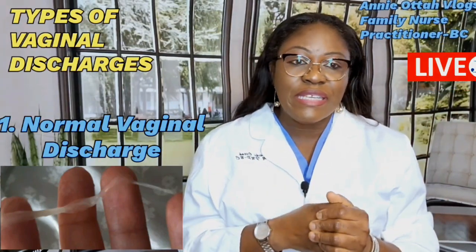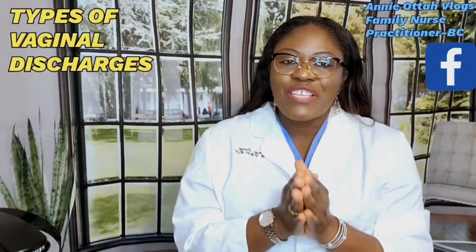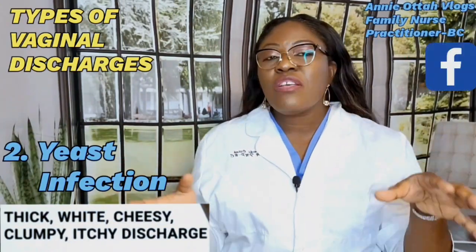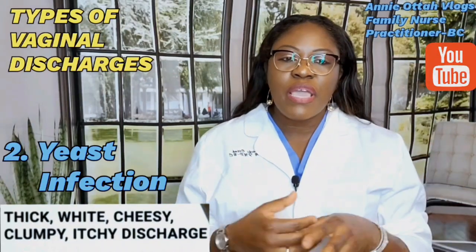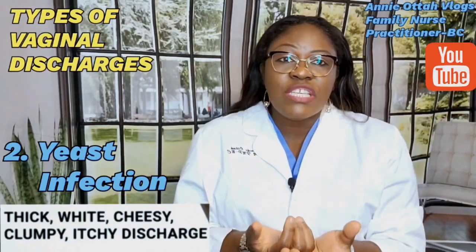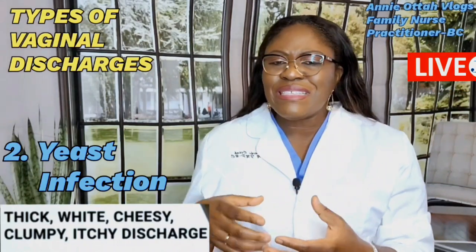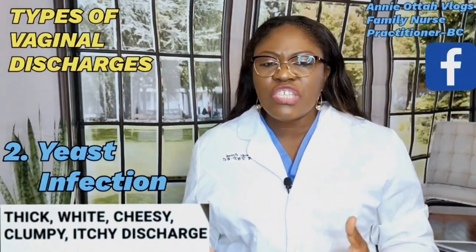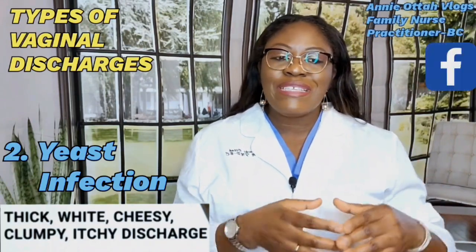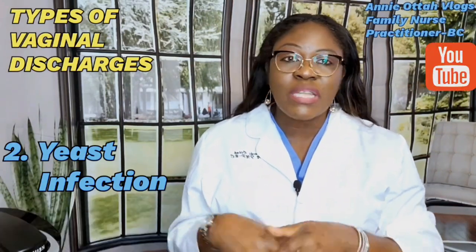The second type is yeast infection. This happens when a specific fungus — Candida — grows out of control in the vaginal area. The discharge is thick and whitish, looking like cottage cheese. The vagina becomes irritated, swollen, and itchy. This is not an STI, it is treatable, and a doctor can prescribe antifungal medication to get rid of it.